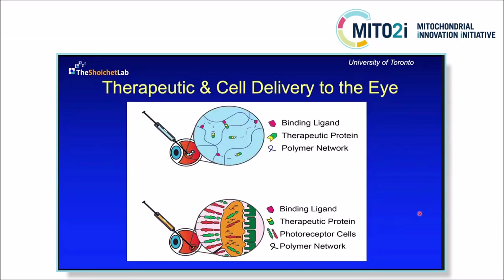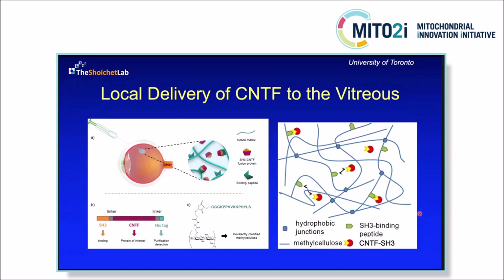In the context of our work in the eye, we've been very interested in delivering protein therapeutics to the vitreous and having those diffuse into the retina. We've also been working closely with Derek van der Kooy and Valerie Wallace on cell transplantation therapies, using our hydrogels to deliver cells to the back of the eye — particularly those photoreceptor cells. For delivering protein therapeutics, we've developed strategies based on affinity interactions, specifically delivering ciliary neurotrophic factor, or CNTF, to the eye. We created a system to control the release of CNTF once injected.